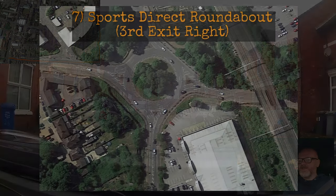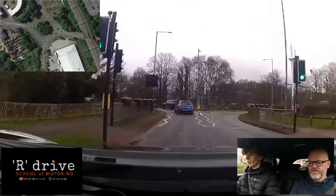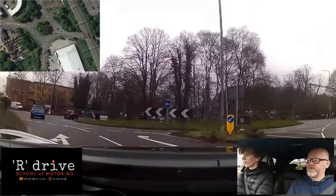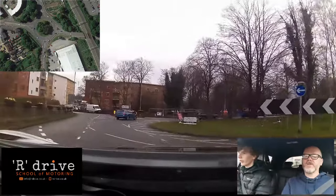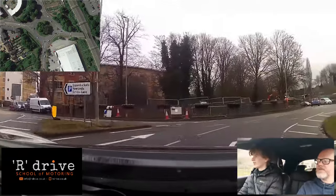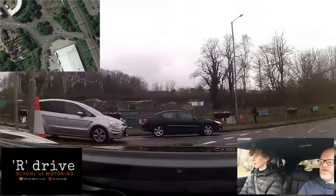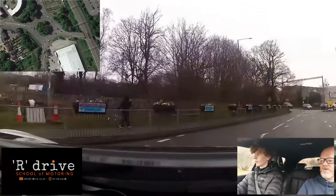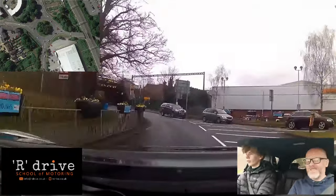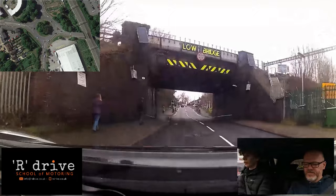A roundabout that causes a lot of confusion: turning third exit right at the Sports Direct roundabout. We're turning right, so we come to the right-hand lane as per the arrow and the planning board. No traffic on the right — pick a lane, stay in the lane, staying adjacent to the left-hand lane as long as possible. Keep going, don't cut across. Go down to the island, stay in the left-hand lane, put on the left signal, come over, hug the kerb, keep in. We do have a separate video about this roundabout — it does cause problems, so do learn it.